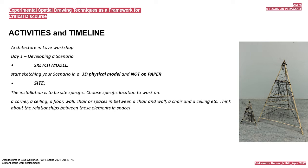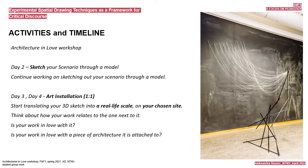Day two: continue working on sketching out your scenario through a model. Day three and day four: art installation at one-to-one scale. Start translating your 3D sketch into real-life scale on your chosen site. Think about how your work relates to the piece next to it—is your work in love with it? Is your work in love with the piece of architecture it is attached to?